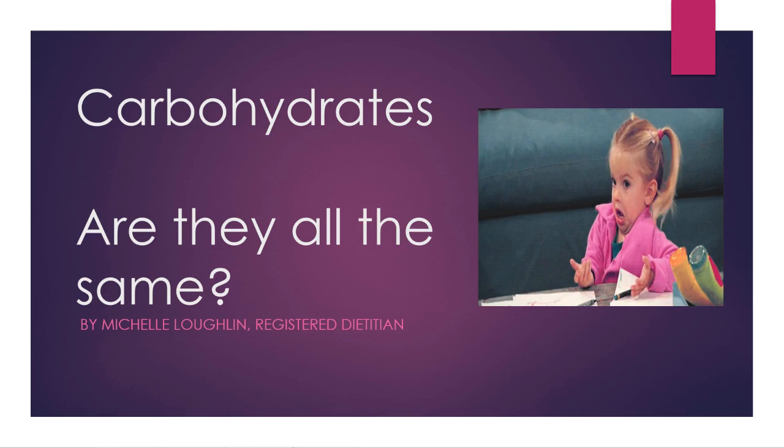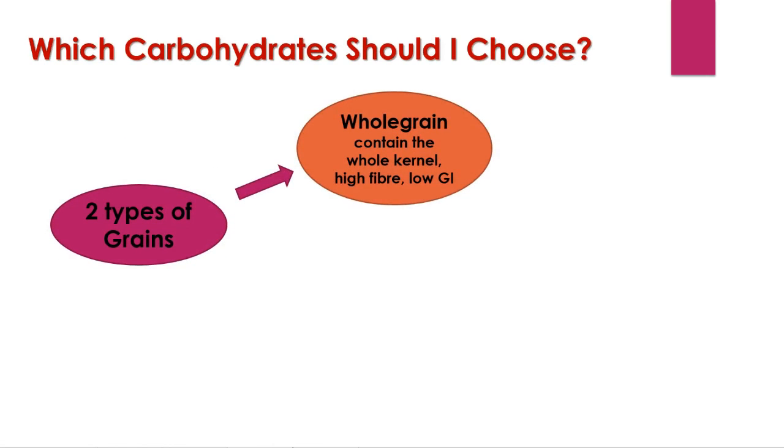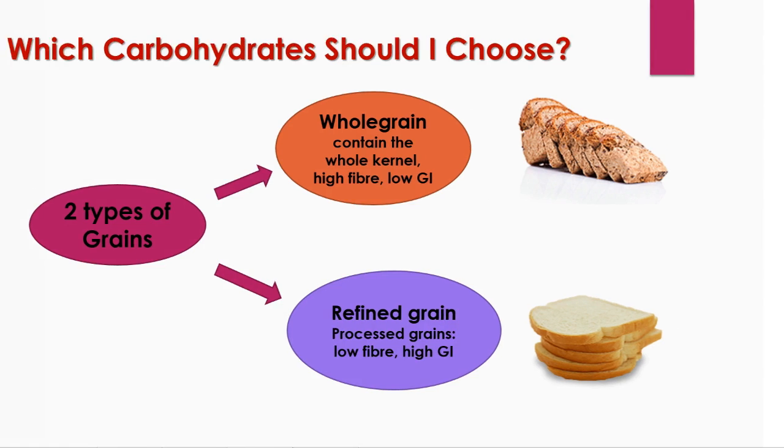Well, carbohydrates are not all the same — that is the hard and fast answer to that question. Carbohydrates are divided into two categories. First off, we've got our whole grains, which contain the entire grain kernel, including the bran, germ, and endosperm. These are generally a good source of fibre and fall into the low glycemic index category. On the other hand, we've got our refined grains, which have been milled — a process that removes the bran and germ to give a finer texture and improve shelf life, but also removes dietary fibre, iron, and many B vitamins. Refined grains are usually low in fibre and therefore fall into the high glycemic index category. An example of this would be white bread.